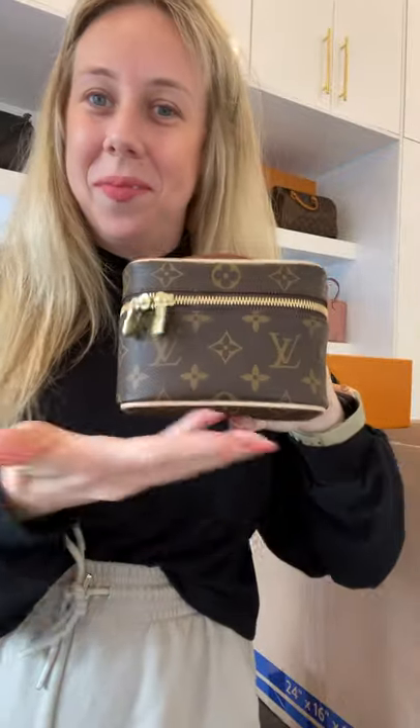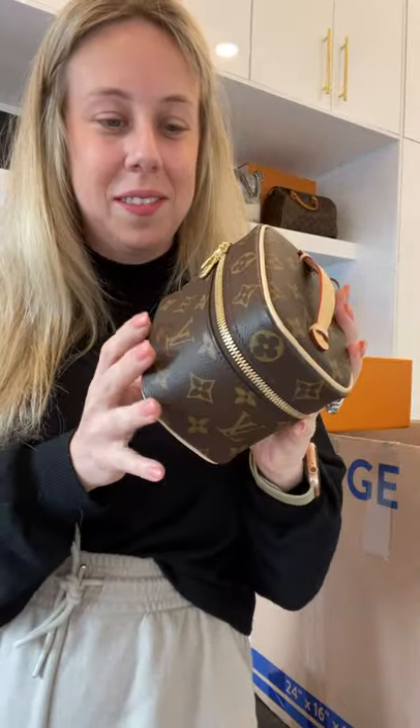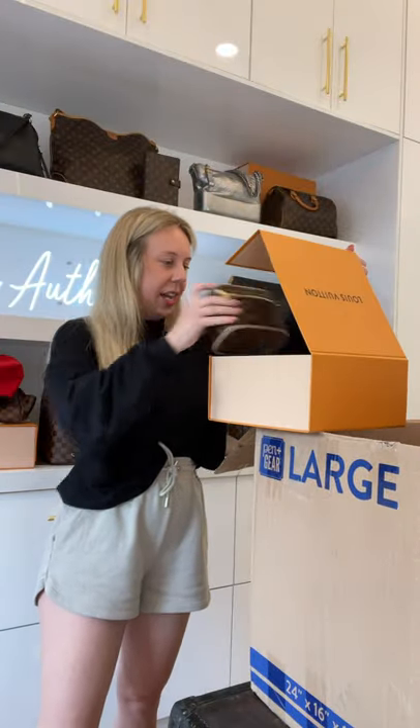Louis Vuitton monogram Nano Vanity — so cute! Like new, box, dust bag — we'll leave it at that.